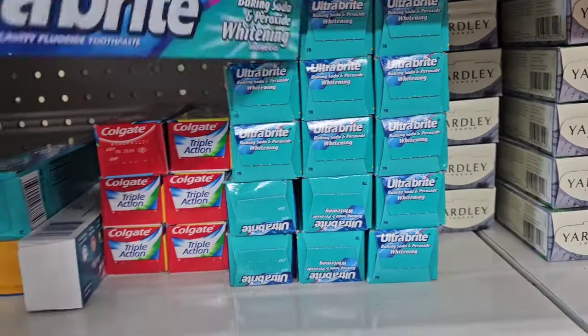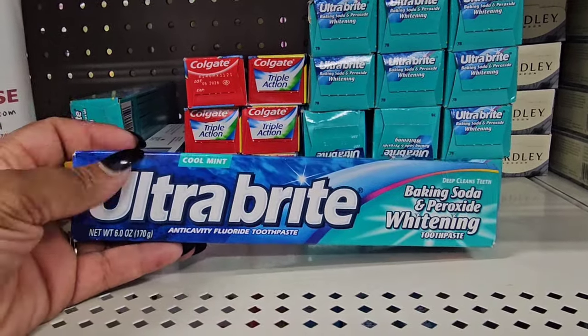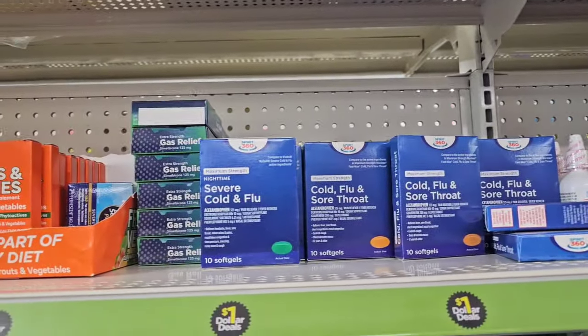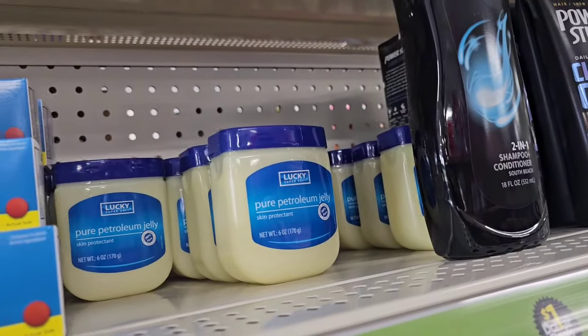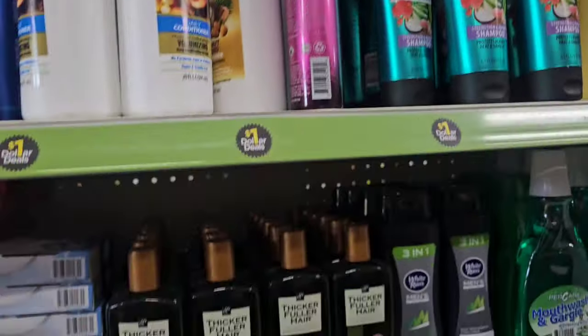This looks new to me — UltraBright baking soda and peroxide whitening toothpaste. I'm not sure if Dollar Tree sells that. They have cold medicine, gas medicine, ibuprofen, and a large container of petroleum jelly from Lucky — so you guys can come here and save money.